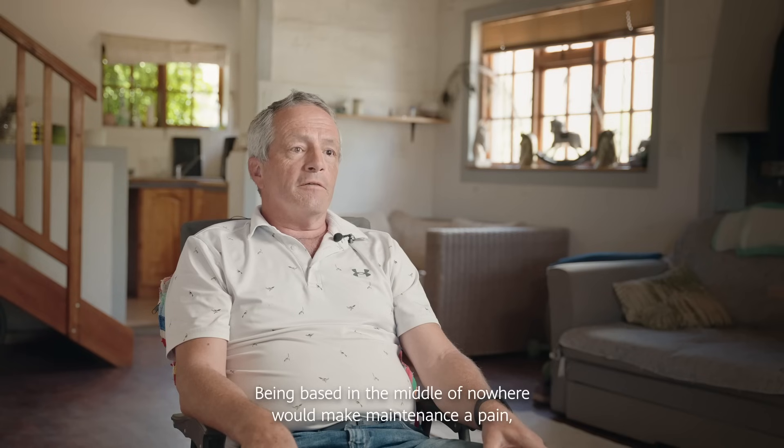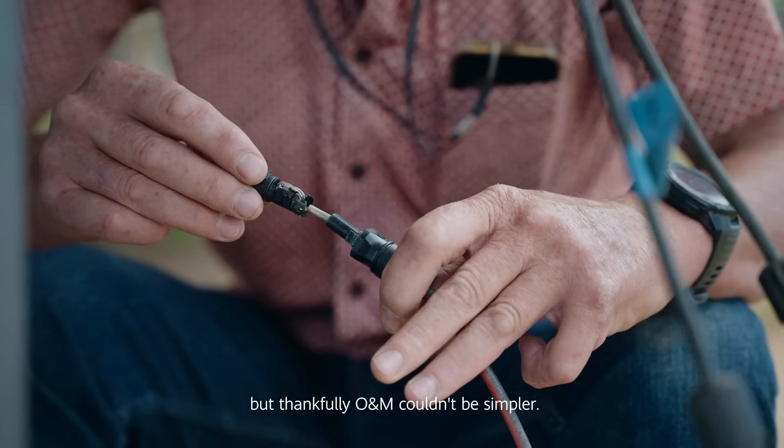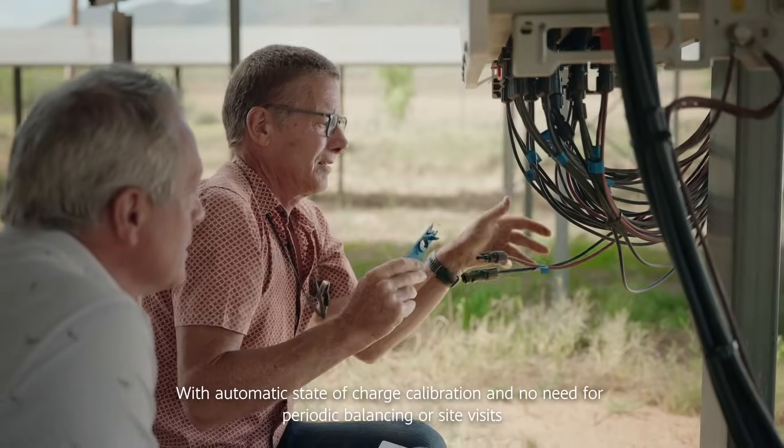Being based in the middle of nowhere would make maintenance a pain, but thankfully O&M couldn't be simpler. With automatic state-of-charge calibration and no need for periodic balancing or site visits.